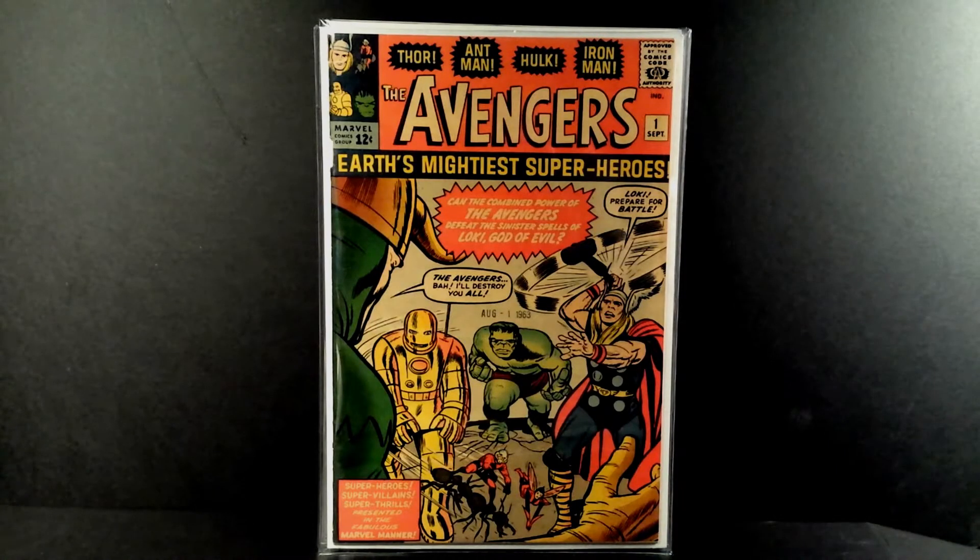Hey, what's going on everybody, this is Lee Kirby Ditko Comics here, and in this video I'll be showing you guys my comic book pickups number 35. Got a cool bunch of books here, so let's get into it.